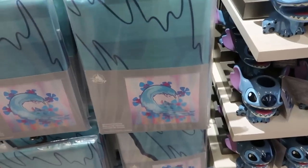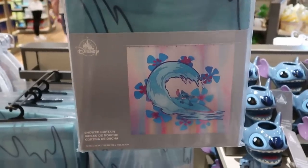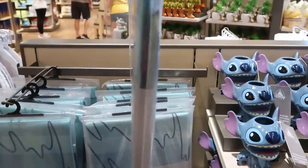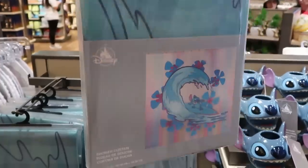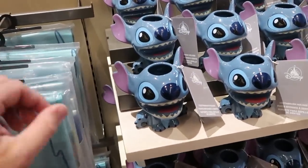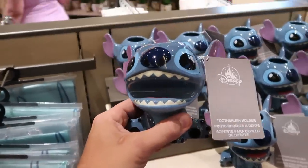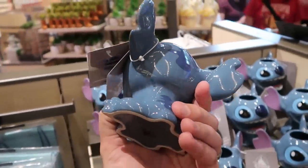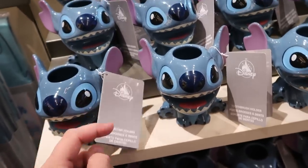Disney recently released a lot of really nice Stitch merchandise. Look at this shower curtain with all the Hawaiian flowers and Stitch on a surfboard — actually really really heavy. $44.99 for that. And how about the Stitch toothbrush holder where you can put toothbrushes on the top or inside Stitch's mouth — a really fun ceramic at $24.99.